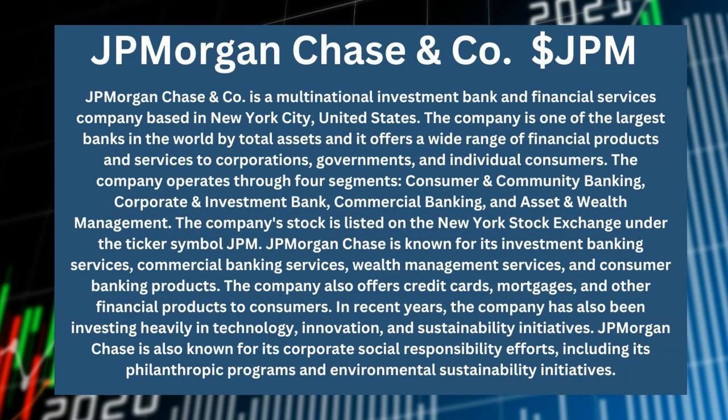The stock pick of the moment is J.P. Morgan Chase and Company. J.P. Morgan Chase and Company is a multinational investment bank and financial service company based in New York City.